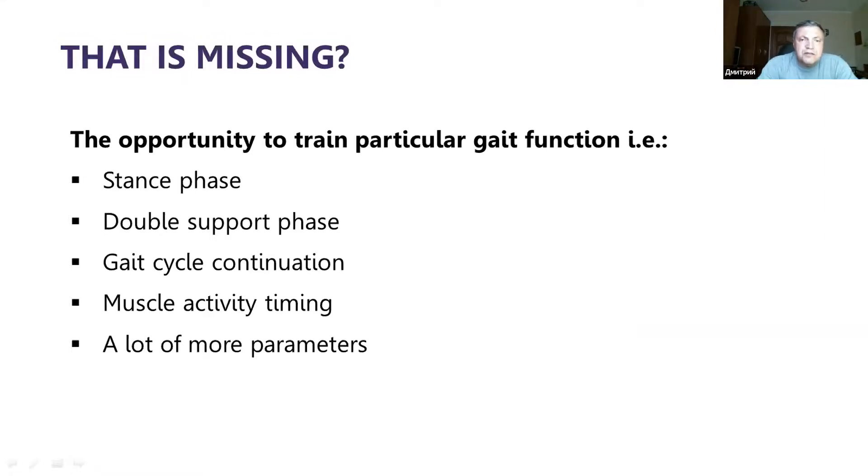None of these devices make it possible to train particular gait functions like stance phase, double support, gait cycle, muscle activity timing — when muscles are active inside the walking cycle — and many more parameters. They just walk as the patient does. We need a specific system that makes it possible to isolate separate parameters and train them.